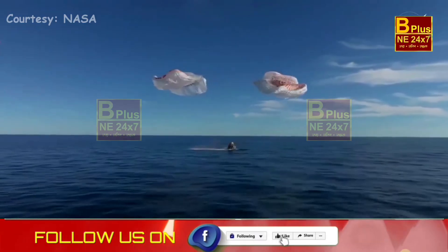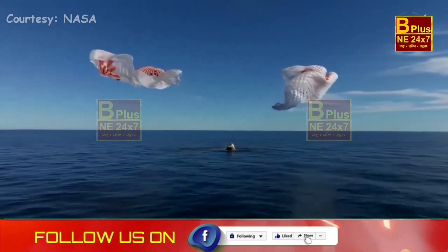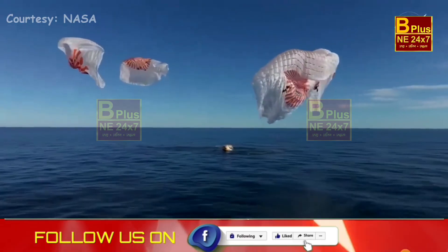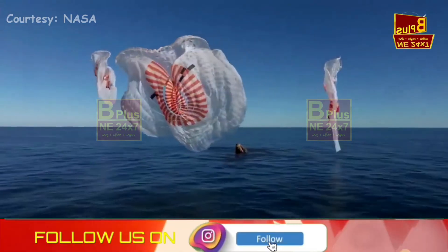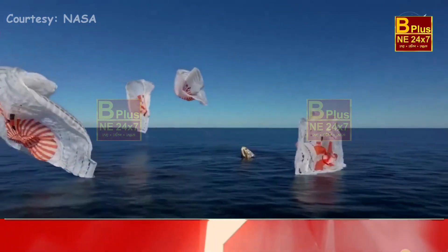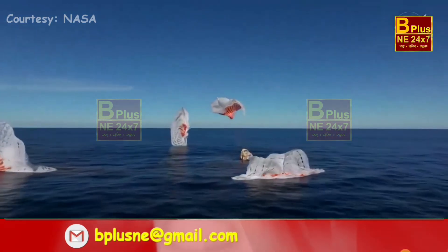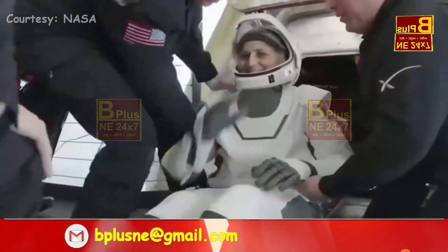And splashdown — Crew-9 back on Earth. SpaceX Freedom splashdown. Good main release. Our next crew member here is none other than Sonny Williams.